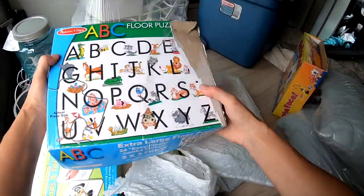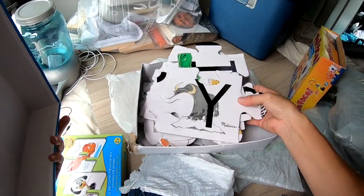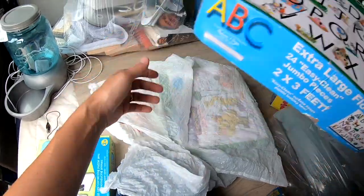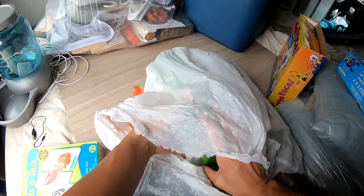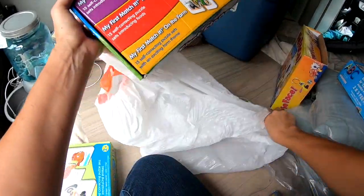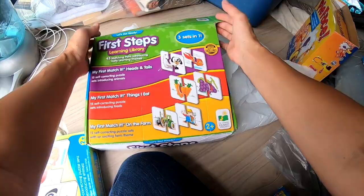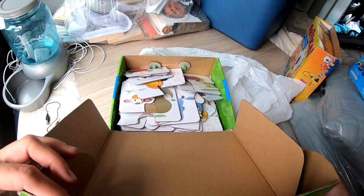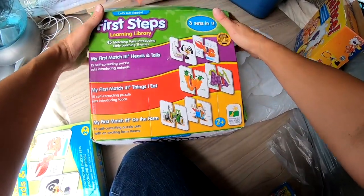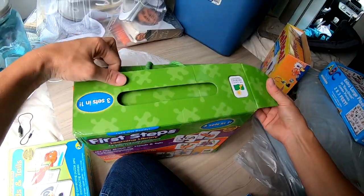Giant alphabet floor puzzle — wow, that's nice. Oh wow, three sets in one — wow. Those look pretty good. Matching it on the Farm — okay, hopefully everything's in there. That's nice. Donate that.